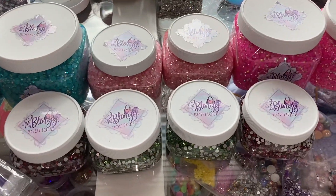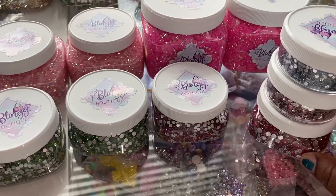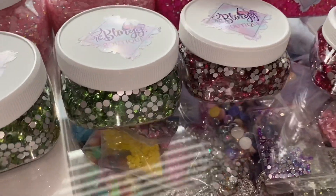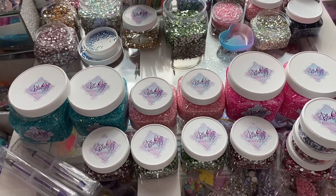Every order of $120 ships free. Every order of $200 or more, such as this one, receives free jars depending on the amount spent. So this order will receive Carolina Blue, Rose Pink, and Pink. And this is what an order looks like from The Bling Boutique for our Bling Jars.